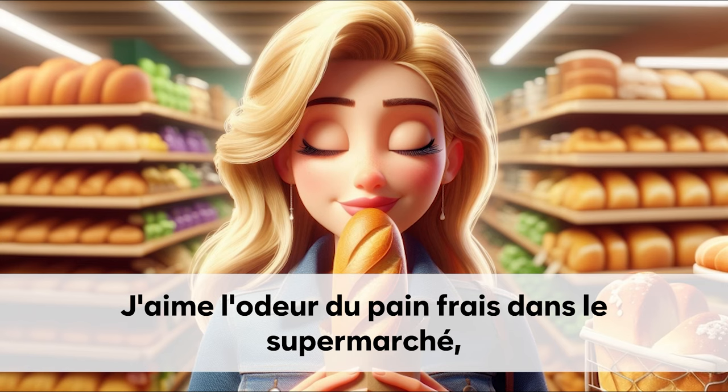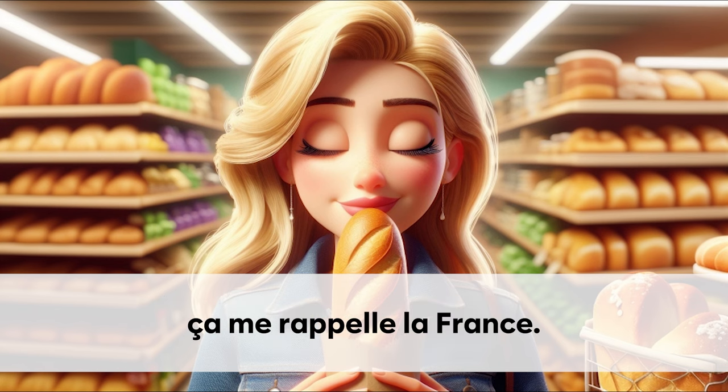J'aime l'odeur du pain frais dans le supermarché. Ça me rappelle la France.